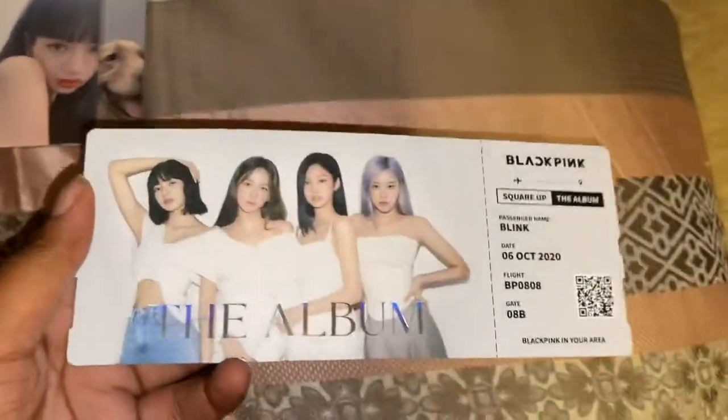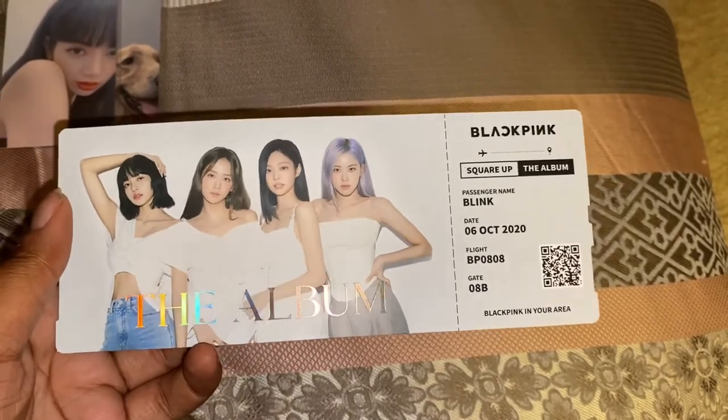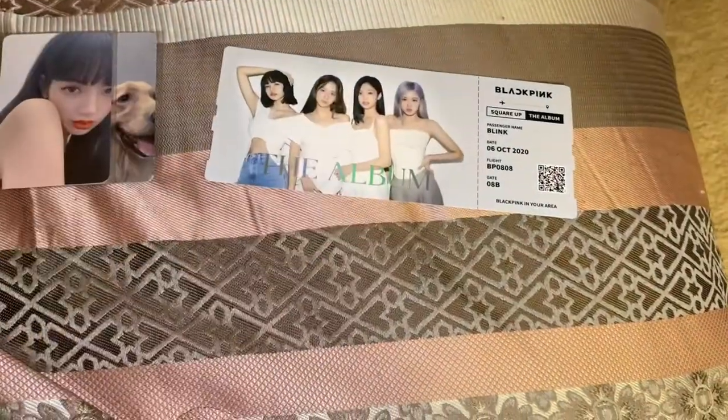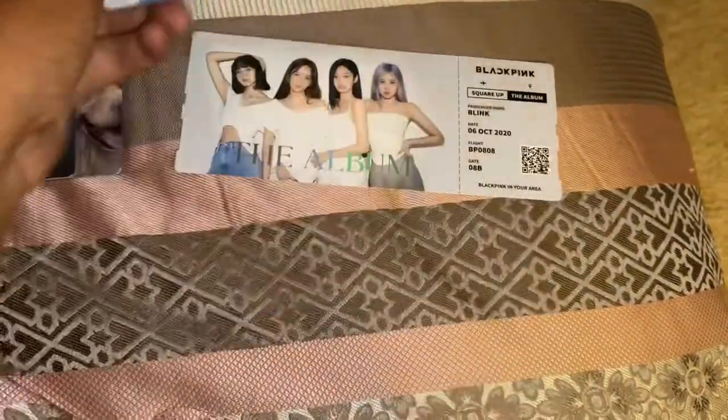These also came with these ticket things, which I think are really cool. This is what it looks like, and if you put it in the light, that's really dope. The back is signed — it's not actually hand-signed, but it's printed — which is still really cool. I have two of those.